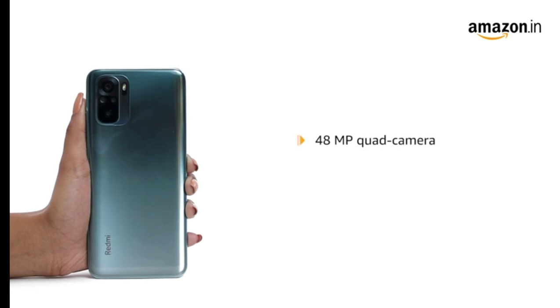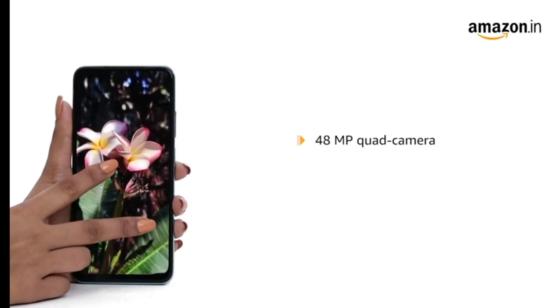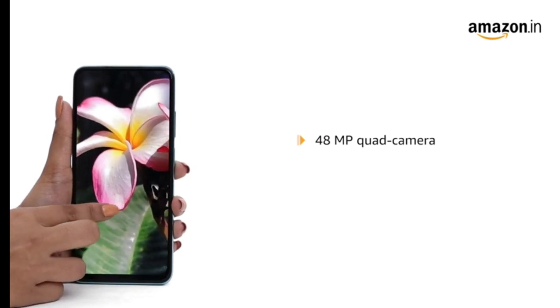The 48MP quad camera setup allows the user to capture high-resolution photographs with greater detail and in almost all lighting conditions. The camera supports ultra wide, macro, and portrait modes.